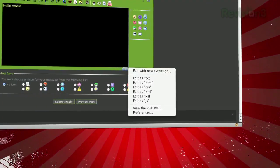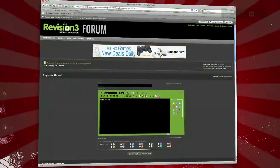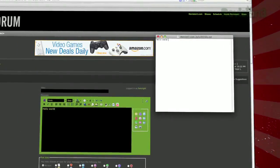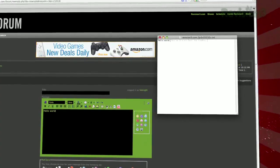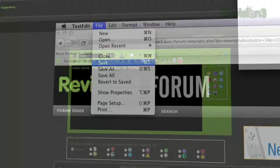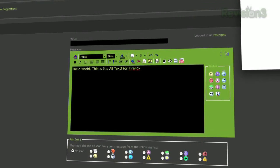Once installed, open the options and select your favorite text editor. The next time you come across a text field online, you'll see a little blue edit button in the bottom right corner. Just click it and your favorite text editor will open up. Once you're done typing, just hit Control+S or click save, and your text will magically port right back into the website.